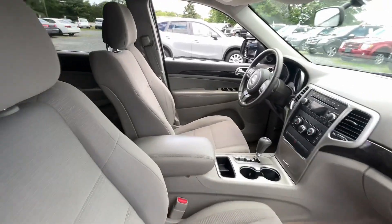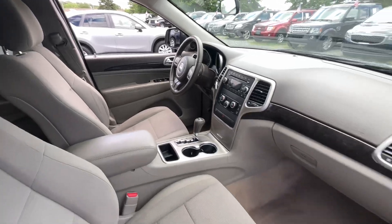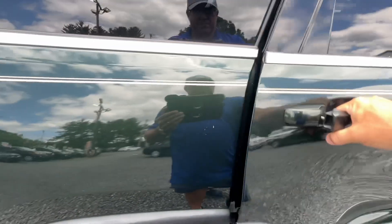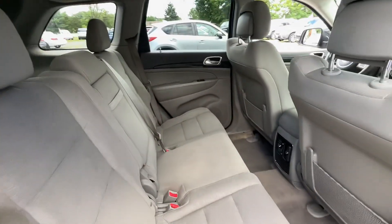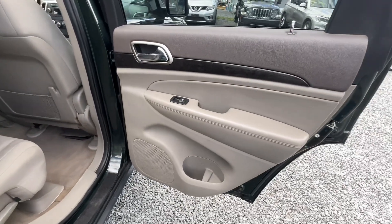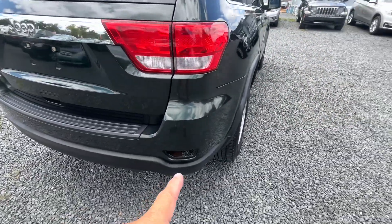We'll have those addressed. Interior is decent — power windows, locks, and mirrors, cruise control, CD player, and cold air. I like the cloth interior; it's in really great shape. Around the back, it's missing that little reflector right there.